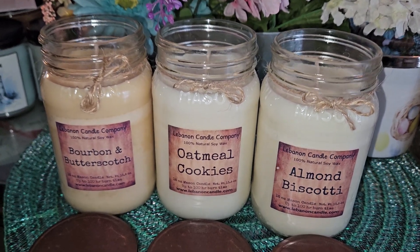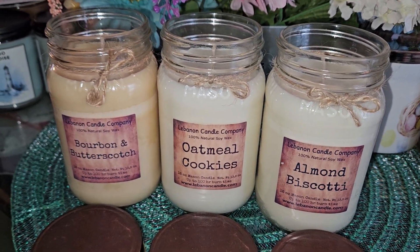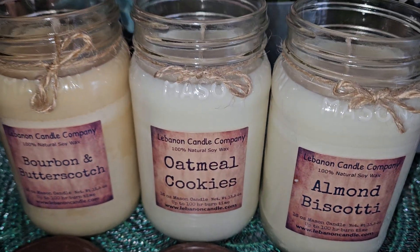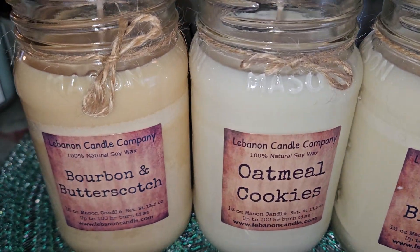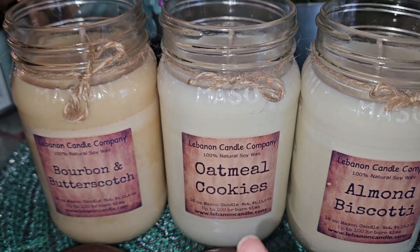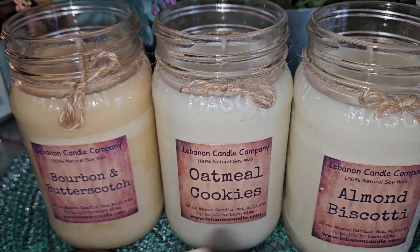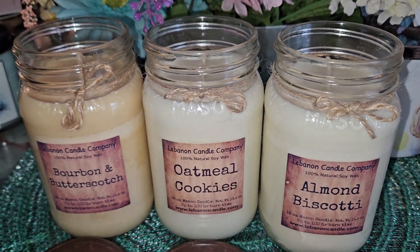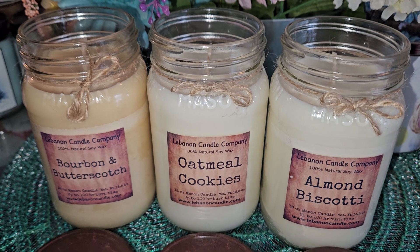These are one-wick 16-ounce soy candles. You can tell these three are about the same, with slight variations in color — this one's a little bit lighter, kind of a white, slightly creamy, and then a little bit darker. So fairly similar in color overall.